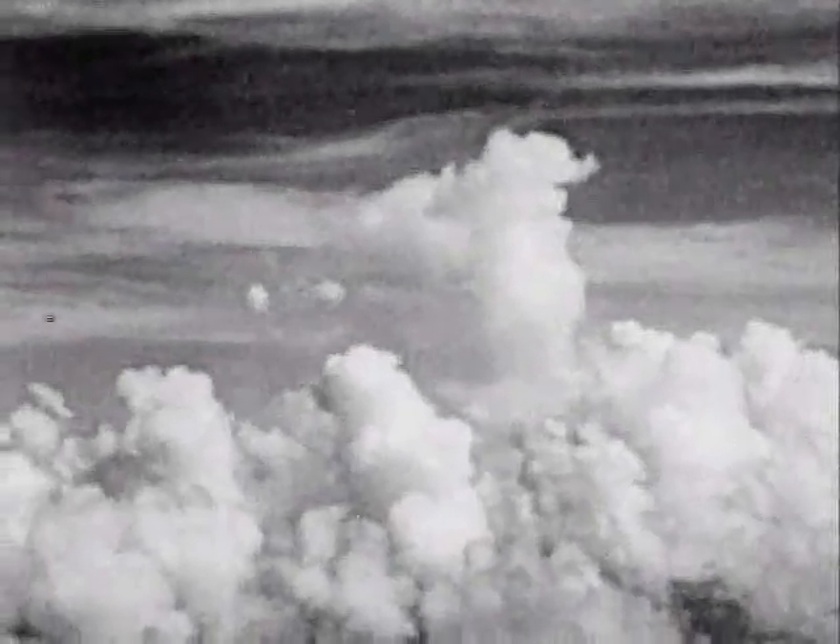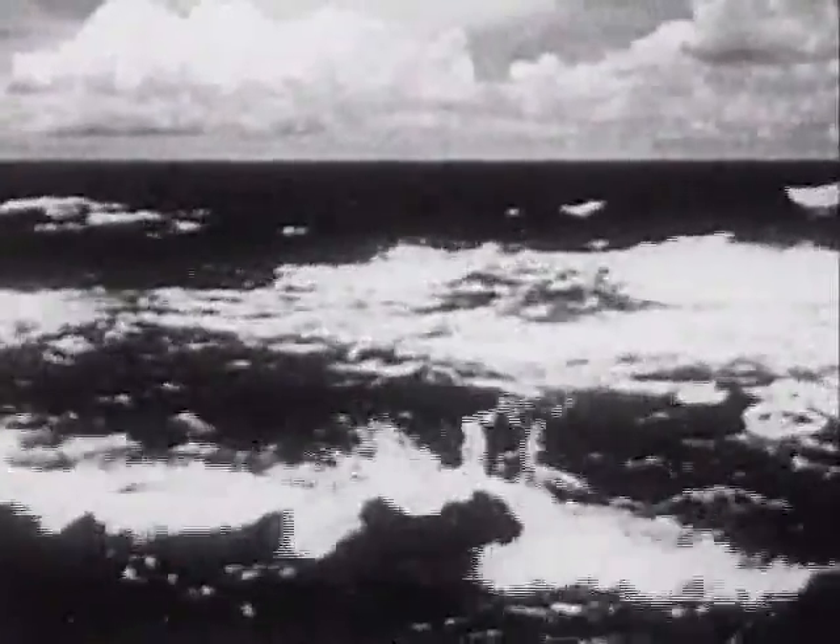From an island that once was but is no more, out of an ugly mushroom cloud, mankind enters the hydrogen age — an era of danger, of challenge, of opportunity.